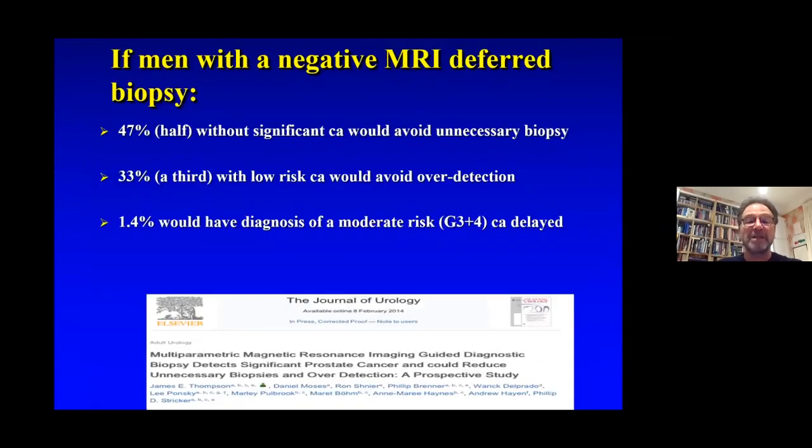In one of our studies published in the Journal of Urology, similar to the PROMIS study, we showed that if a negative MRI deferred biopsy, we could avoid an unnecessary biopsy in almost 50% of patients, and only 1.4% would have a delay in diagnosis.